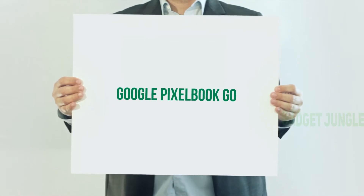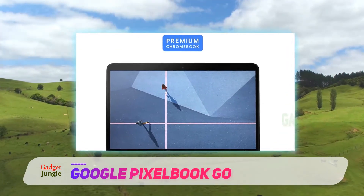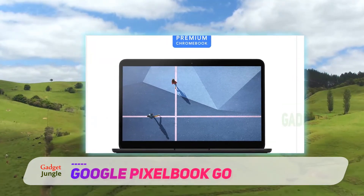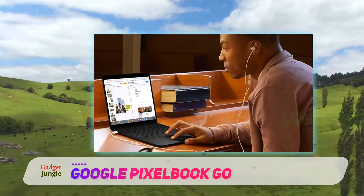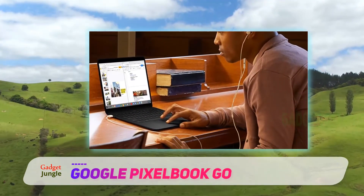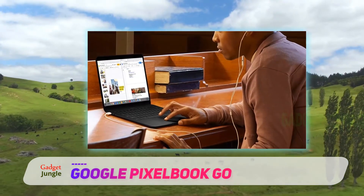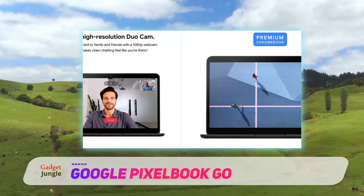Google Pixelbook Go. The Google Pixelbook Go is a handsome, no-nonsense 13.3-inch laptop that weighs just 2.3 pounds. It has a sturdy magnesium chassis and a rigid grip on the bottom to keep itself from slipping on slanted surfaces. Not only is the Pixelbook Go portable and stylish, but it delivers solid performance and supports fast charging through either of its USB-C ports.